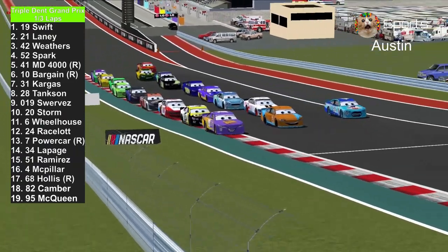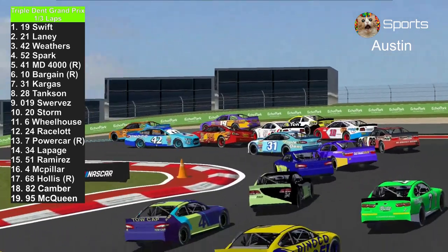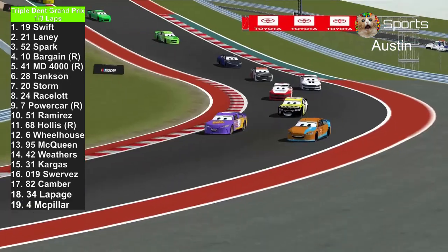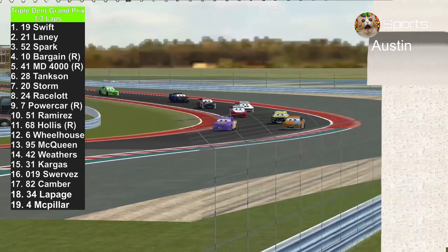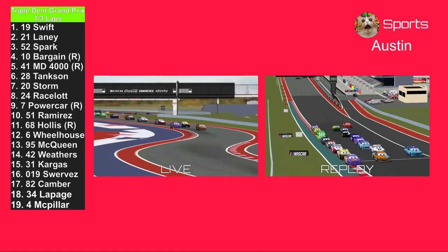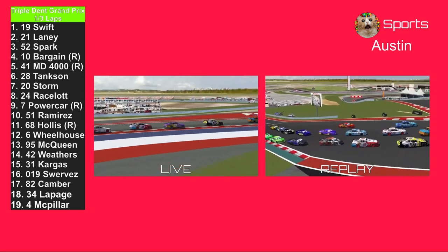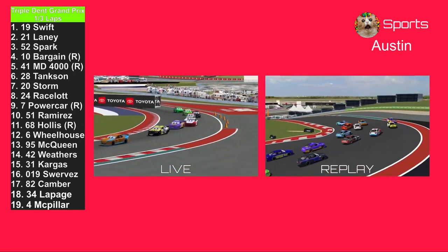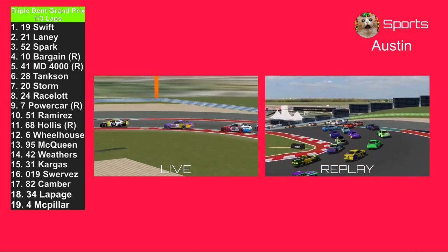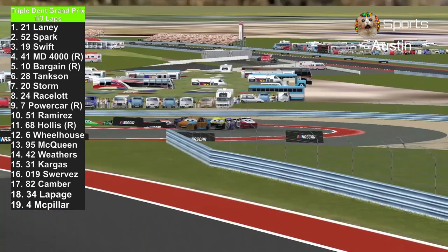Cal Weathers is making it three wide already in front of the pack. And Lightning McQueen forgot to hit the brakes — he's going to hit somebody and goes airborne, hitting the 42 and the 41. Lightning McQueen forgot to hit the brakes directly before going airborne, and that's going to cost him a bunch of position and momentum.